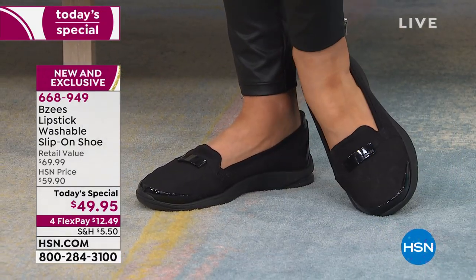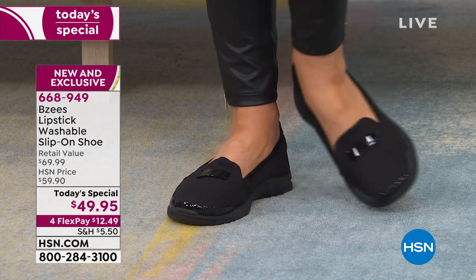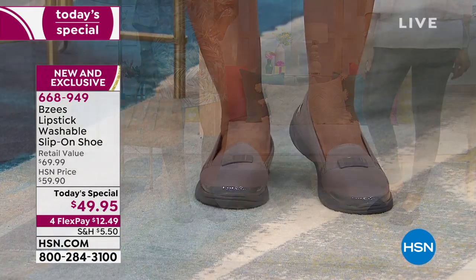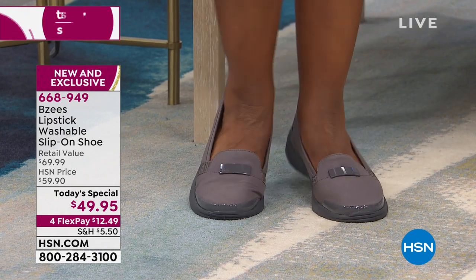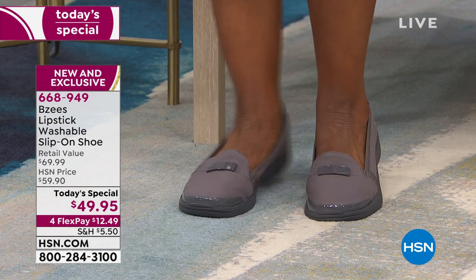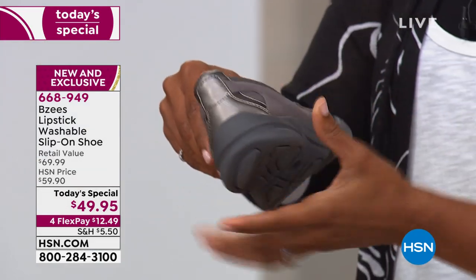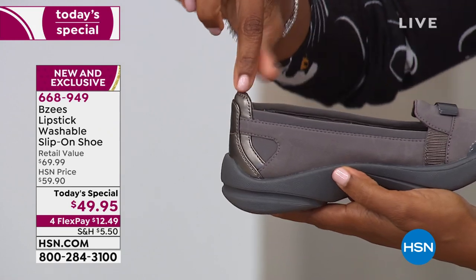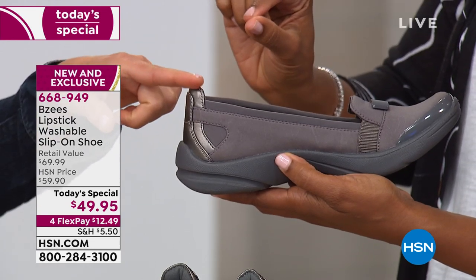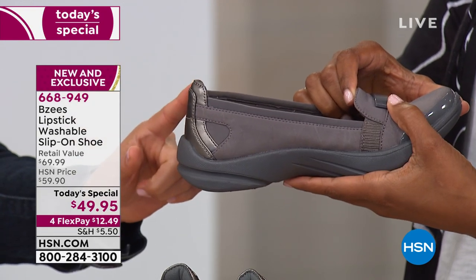That makes the shoe weigh only four, maybe five or six ounces — super lightweight. That's the first thing I noticed when I picked these up: they're practically weightless. That's so important if you're a woman who has your shoes on all day, running around with long days. The last thing you want is a shoe that's going to feel heavy and cloggy on your feet. You want something weightless, and that's what these are.